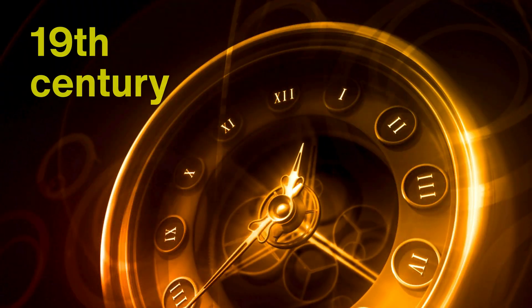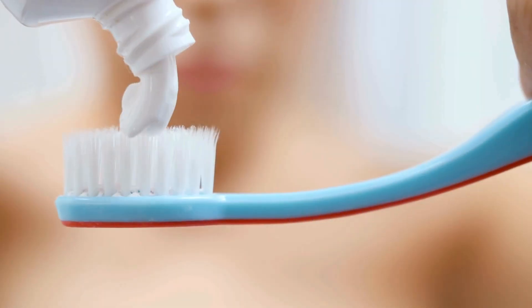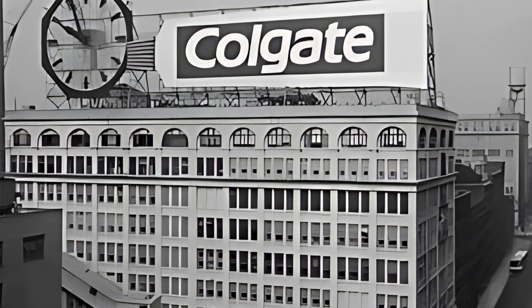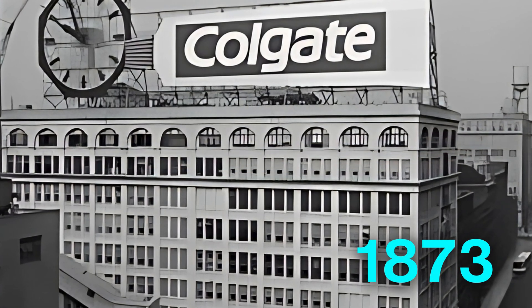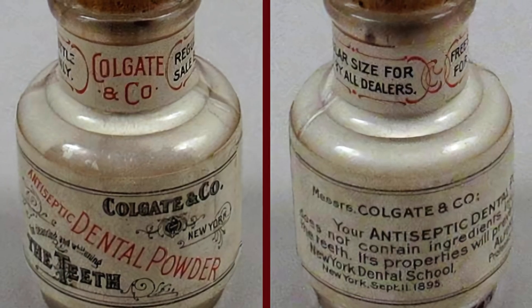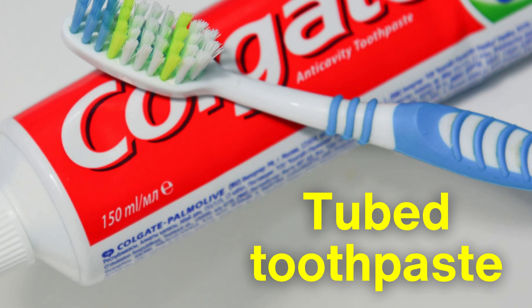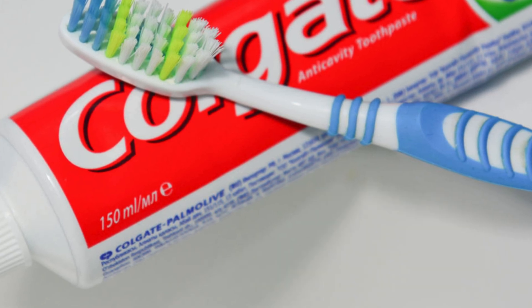Fast forward to the 19th century, when modern toothpaste started taking shape. The first commercially produced toothpaste was introduced in 1873 by Colgate, packaged in jars rather than tubes. Tubed toothpaste, as we know it today, came later, making the process much more convenient.